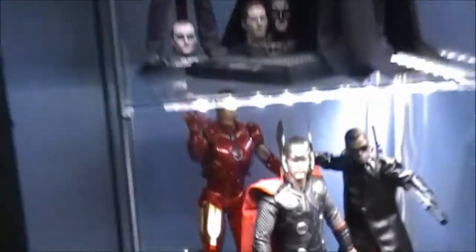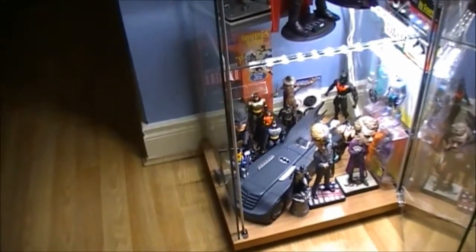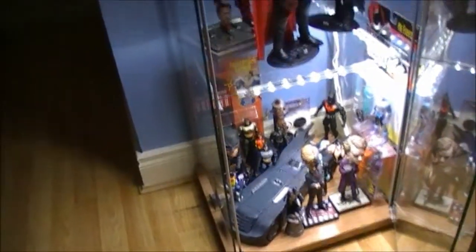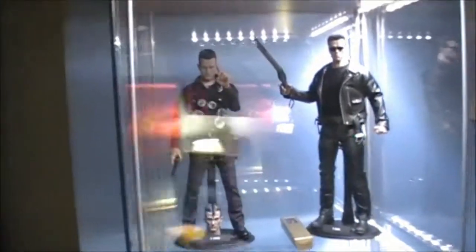Really happy with how this display cabinet looks at the minute, getting a bit cramped though. More Hot Toys are going to go in there obviously, and I'll keep these updated.